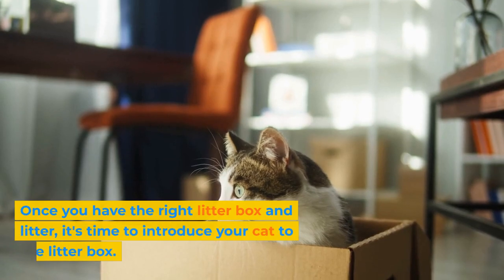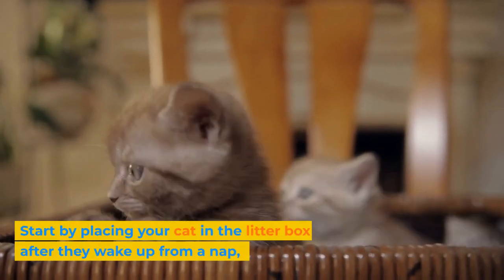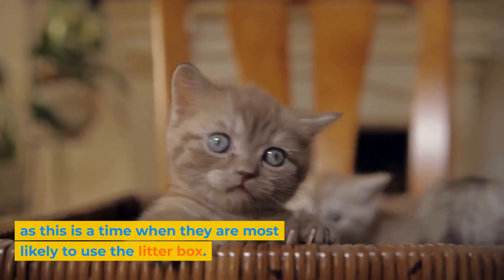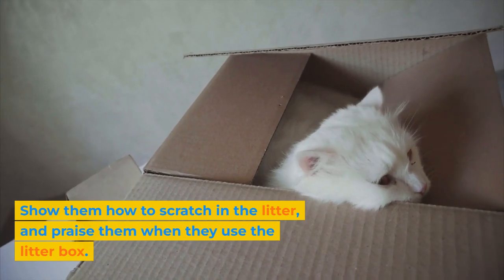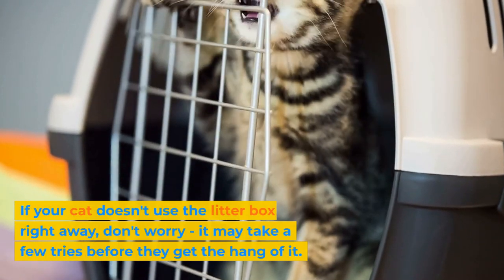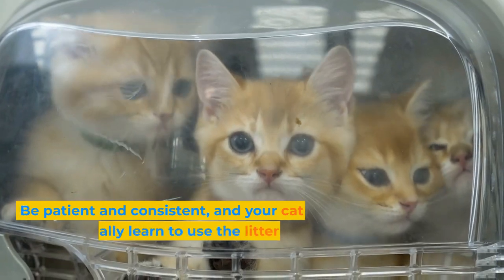Once you have the right litter box and litter, it's time to introduce your cat to the litter box. Start by placing your cat in the litter box after they wake up from a nap, as this is a time when they are most likely to use it. Show them how to scratch in the litter, and praise them when they use the litter box. If your cat doesn't use the litter box right away, don't worry — it may take a few tries before they get the hang of it.